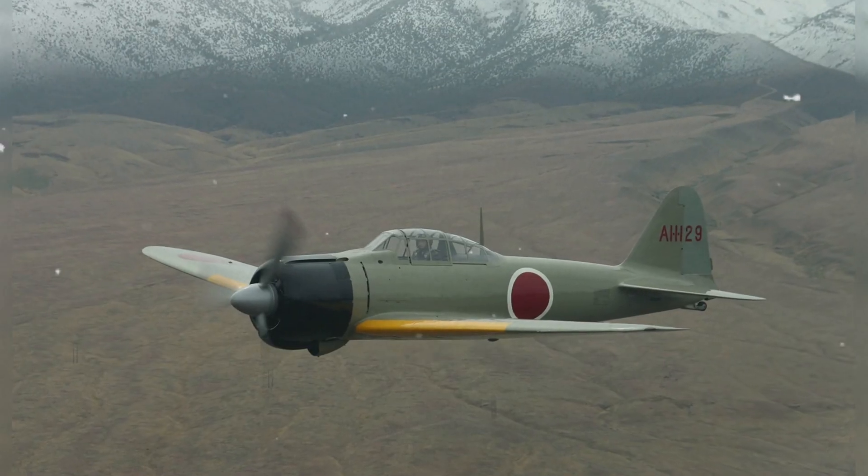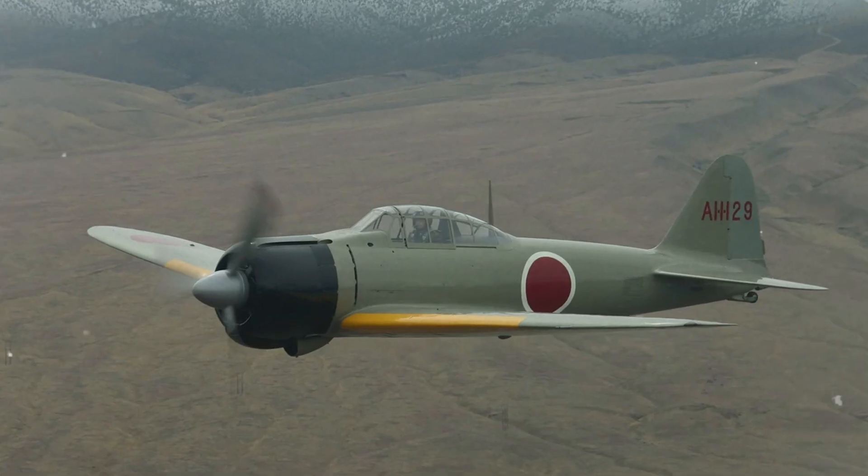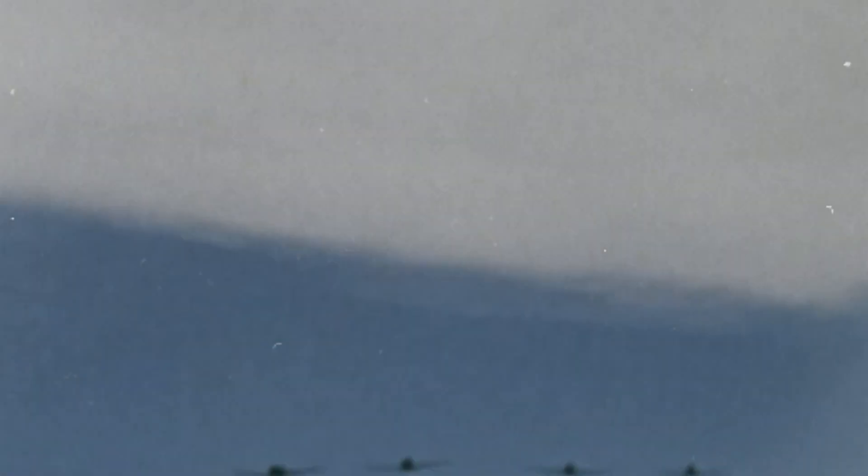In early World War II, the Zero stunned Allied pilots with a phenomenal combat range and nimble handling, achieving very high victory ratios in 1940 to 1942, even as its straight-line speed was modest, roughly 317 to roughly 332 miles per hour.